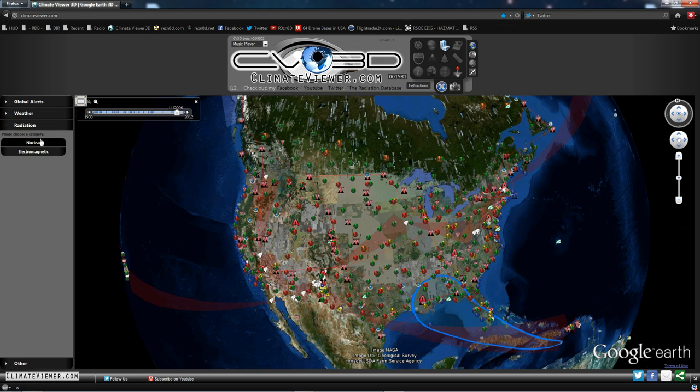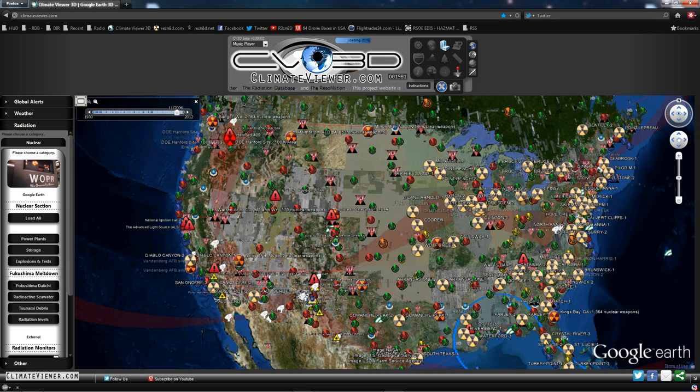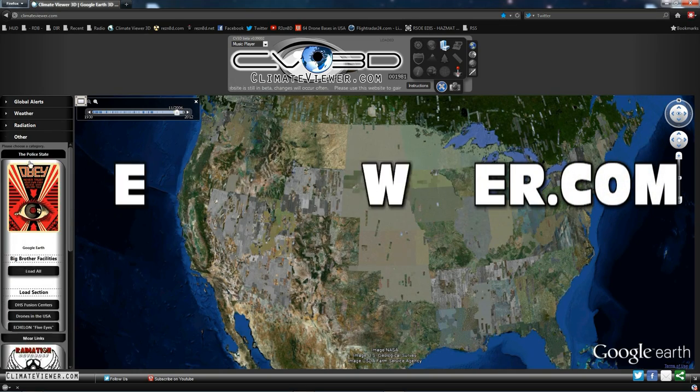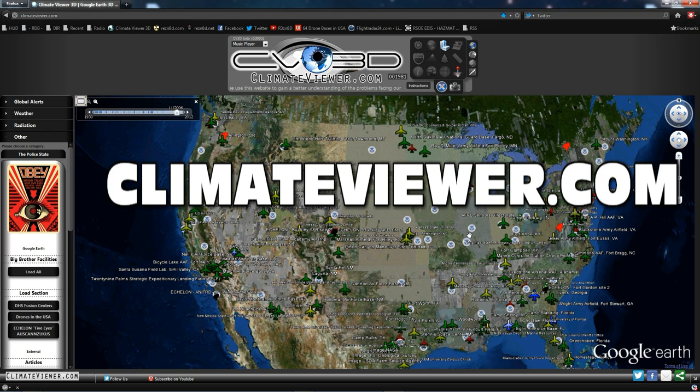And that's not all folks — we also have nuclear, and let's definitely not forget Big Brother: drones, DHS, Echelon.